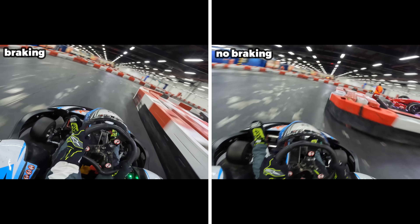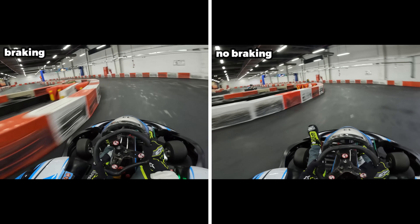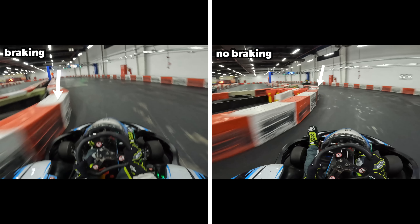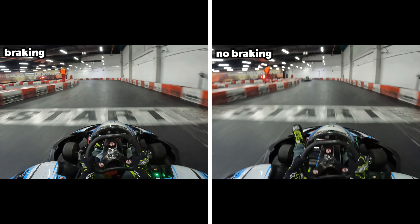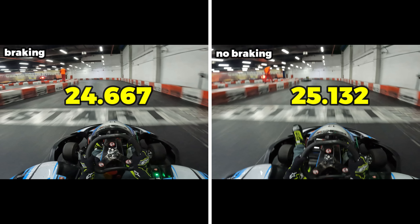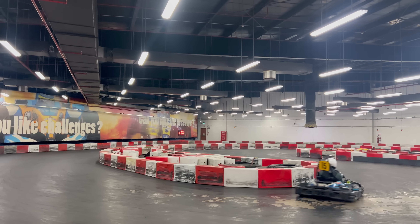This is only the beginning of my losses on the no brake lap because this final section is all flat out. As we come to the final left hander, you can see the gap has opened up to more than a kart's length and we're not even at the finish line yet. As we head towards the finish line, the lap with braking is already finished before the no brake lap crosses the line. My best lap time with braking was 24.667 and without braking was 25.132 — a half a second difference.